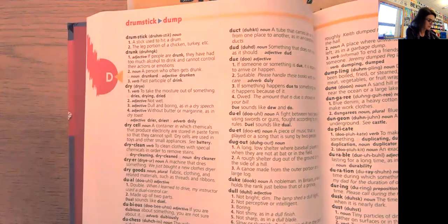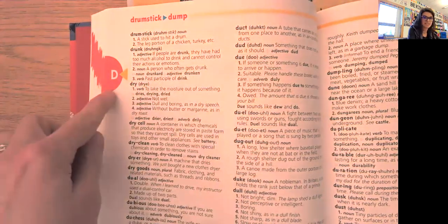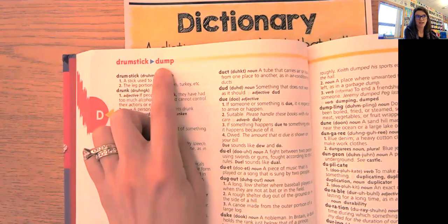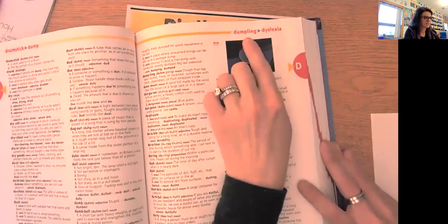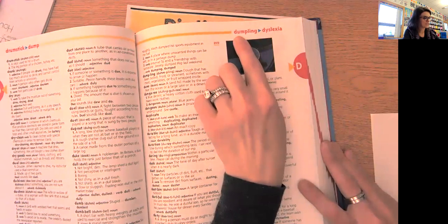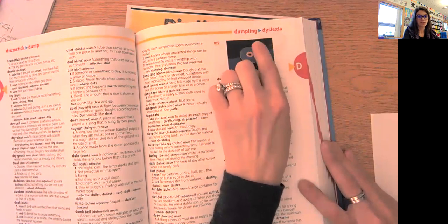Let's say we wanted to look up the word 'dust.' I'm going to jump to D because I know dust begins with D. These guide words tell me that on this page, the words go from 'drumstick' to 'dump.' Well, I'm looking for dust — D-U-S-T. Dust would come after dump in A-B-C order, so it's not going to be on this page. Over here, the guide words say 'dumpling' and 'dyslexia.' We just need to look at the order of the letters. We're looking for dust — D-U-S-T. This page goes from D-U-M-P to D-Y, so dust must be on this page because it would go between these two words in A-B-C order.